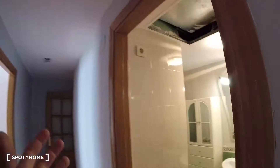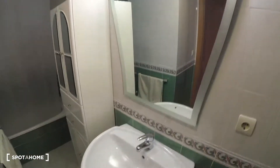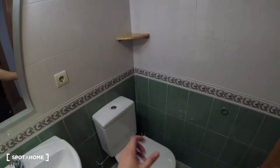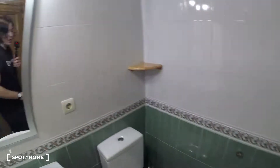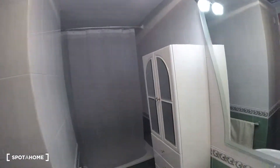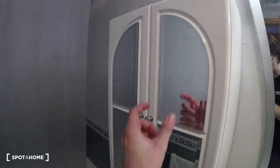Finally we check out the main bathroom, which is pretty big and fully equipped. There's a sink with a mirror above it, a shelf, and the rest of the bathroom equipment. Turning to the other side we find a furniture piece for storing products, mirrors on the doors, towel hooks, and a shower at the end — a fully equipped bathroom overall.